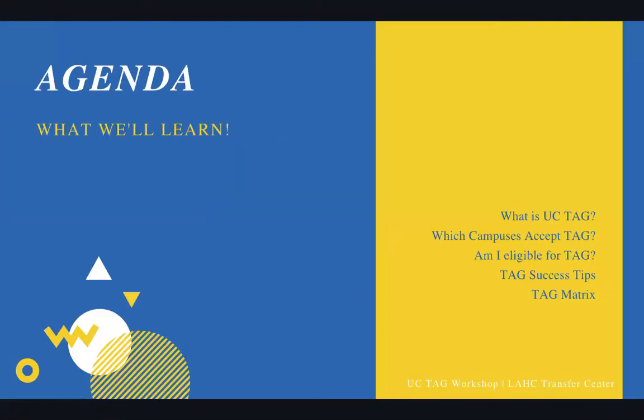So the agenda — what we will be learning today. First, we're going to be learning what is UC Transfer Admission Guarantee, which campuses accept TAG, eligibility for TAG. A lot of students ask me, am I eligible for TAG? So we're going to go over that. We'll also cover TAG success tips — successful ways to make sure that your TAG is done perfectly — and then the UC TAG matrix at the very end that shows us the TAG requirements. So let's go ahead and get to it.